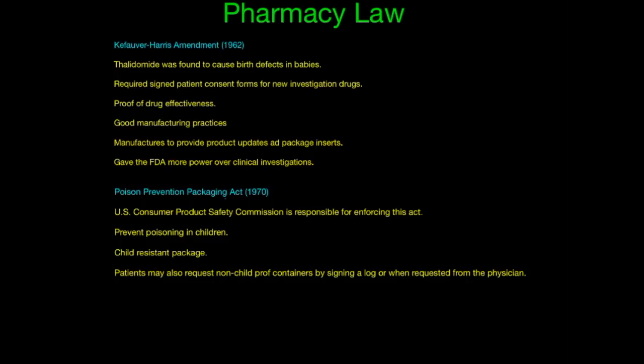The next law is the Kefauver-Harris Amendment of 1962. There was a drug called thalidomide that was found to cause birth defects in babies. This drug was initially in the European area and was under investigation in the United States, so we never used it as a drug. This law required signed patient consent forms for new investigational drugs. Good manufacturing practices were required, so you couldn't produce drugs out of your garage — it had to be in good, clean, safe areas. Manufacturers were also required to provide product updates and package inserts, and this gave the FDA more power over clinical investigations.